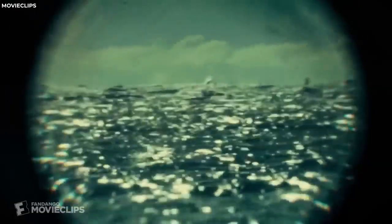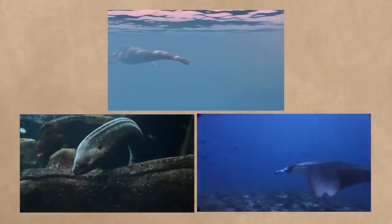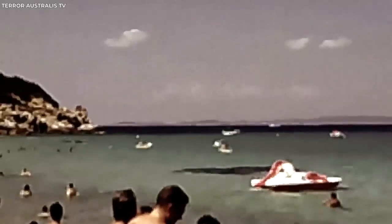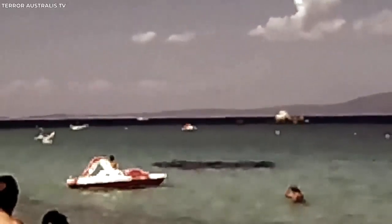Many have speculated that it could be a surviving prehistoric marine reptile, like a plesiosaur or a gigantic unknown species of eel or ray. However, others have suggested that it may have been an elaborate hoax, perhaps a plastic sheet weighted down and arranged to look like a sea monster. Despite the enduring skepticism, the photograph has captured the public's imagination for decades. The Hook Island Sea Monster remains an enduring marine mystery and a fascinating anecdote in the annals of cryptozoology.